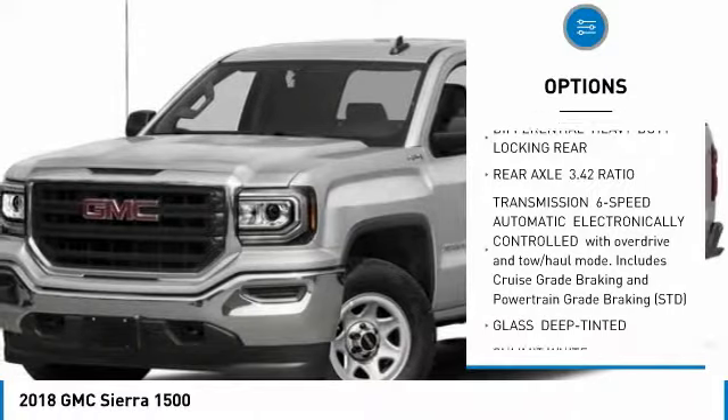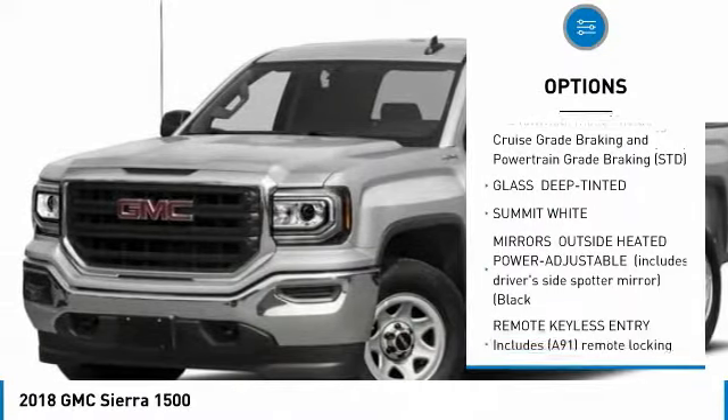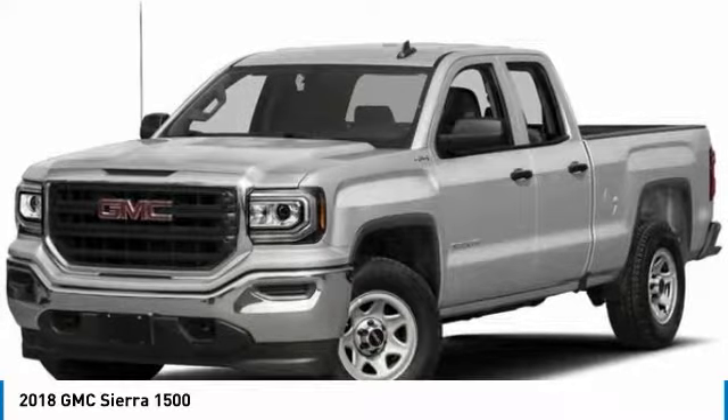Anti-lock braking system. Bluetooth. Power steering. 4-wheel disc brakes. 4-wheel drive. AM FM stereo radio. MP3 player. Auxiliary audio input. Steel wheels. HID headlights.